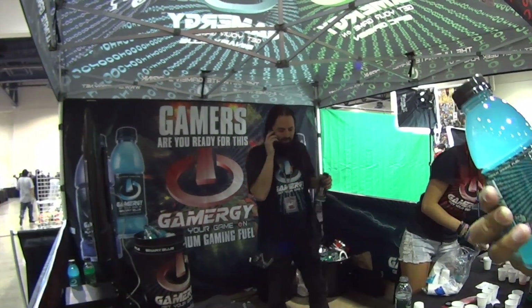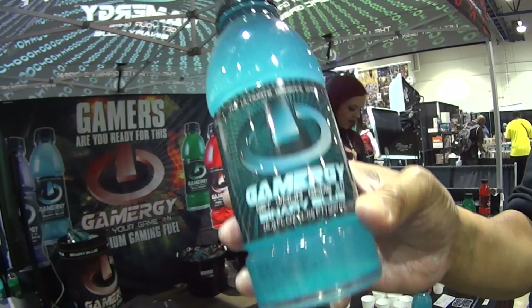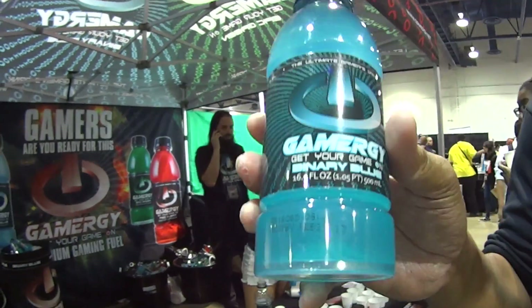Can you tell us a little bit about the product? Gamergy, first of all, it's the world's first interactive beverage. The actual plastic bottle is a game piece.